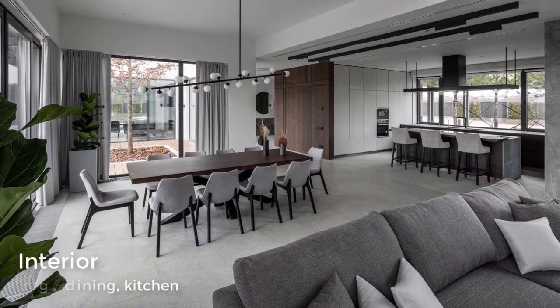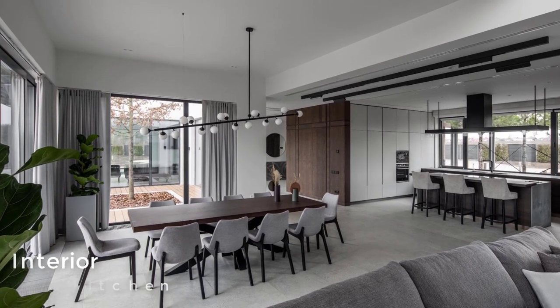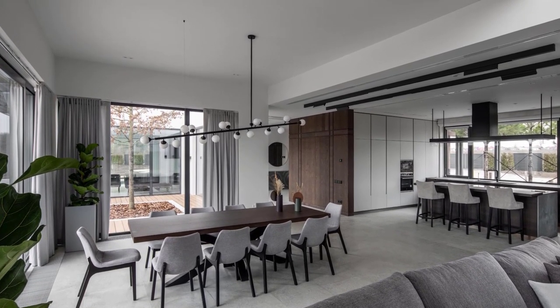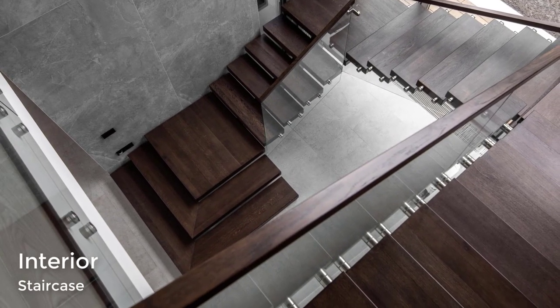The minimalist interior is accented by plants, while the dining room is anchored in the open floor plan by a unique chandelier. Dark wood stairs connect the various levels of the home.